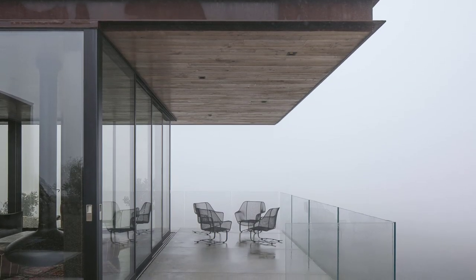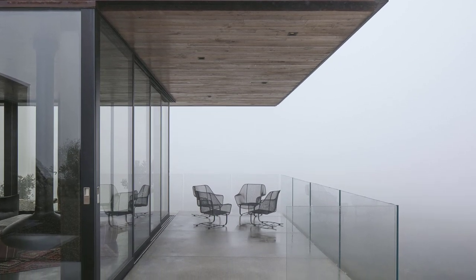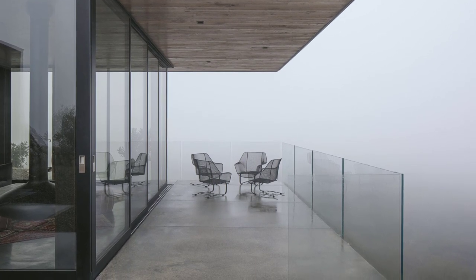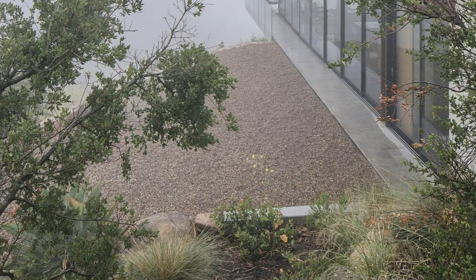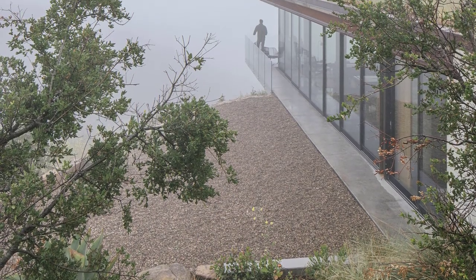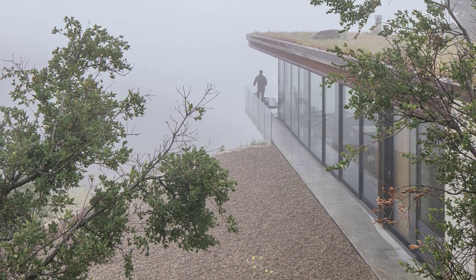Glazed walls, sliding glass doors, and an L-shaped patio offer an intimate connection to the scenic landscape. A green roof with native flora, including succulents and poppies, helps the building blend with the natural terrain.